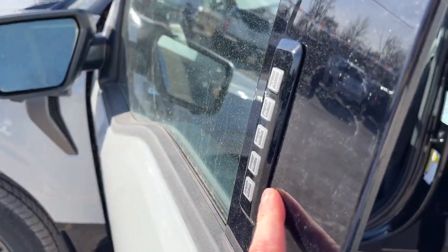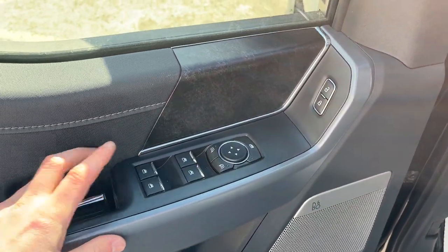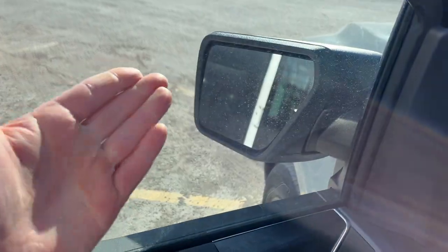Coming around the front, you do have your keyless entry keypad on the door, plenty of storage in the driver and passenger doors, power windows and locks, and power glass adjustable heated mirrors with blind spot monitoring.